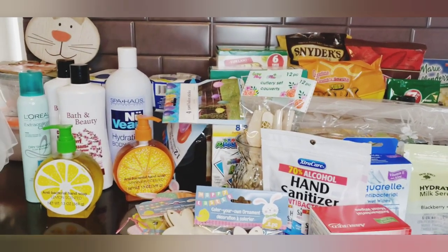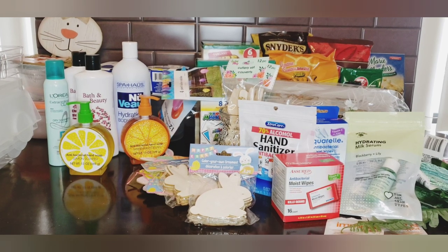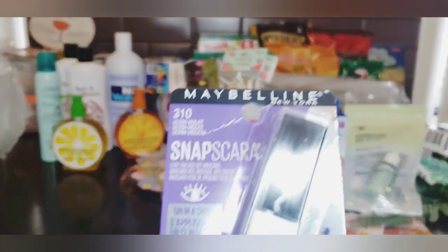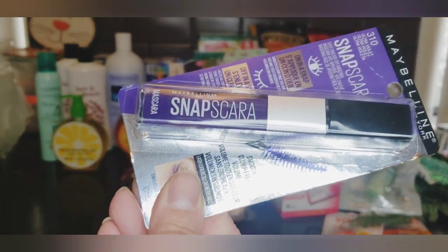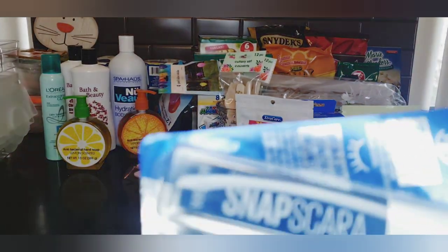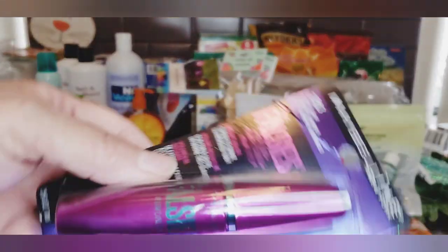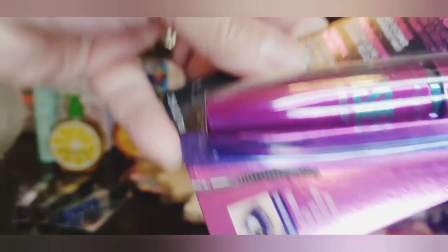I wanted to rearrange my table to show you all the makeup items I found. By Maybelline - yes, Maybelline - they had these Snapscara mascaras. This one is ultraviolet 310, this is 320 Black Cherry, and this is 330 Deja Blue - instead of deja vu, Deja Blue! They also had the Falsies in Navy Glam 283 - I've used this before and liked it. Great price.